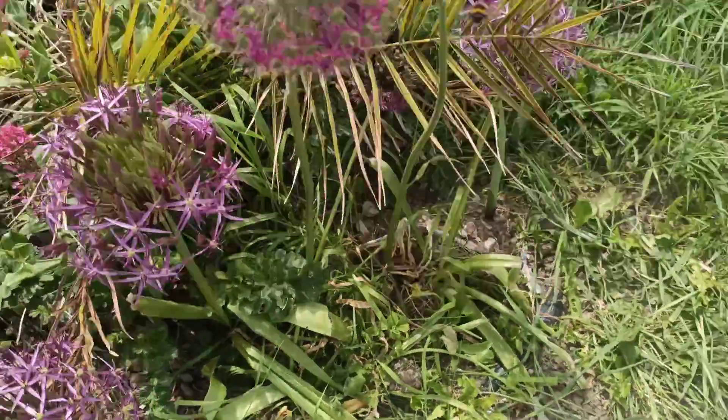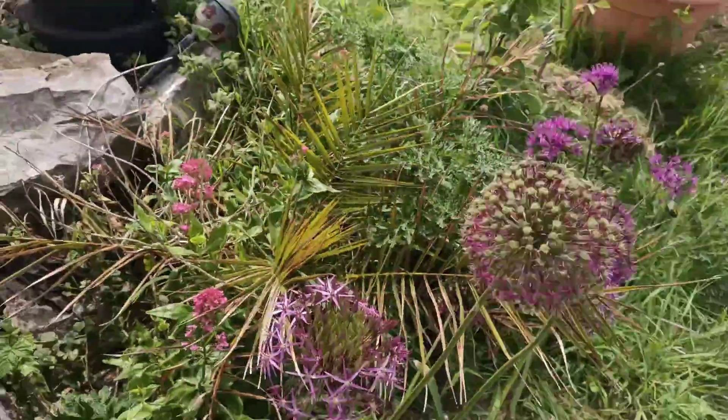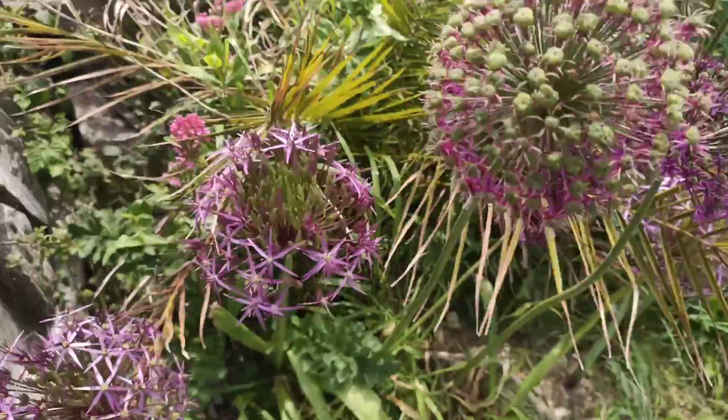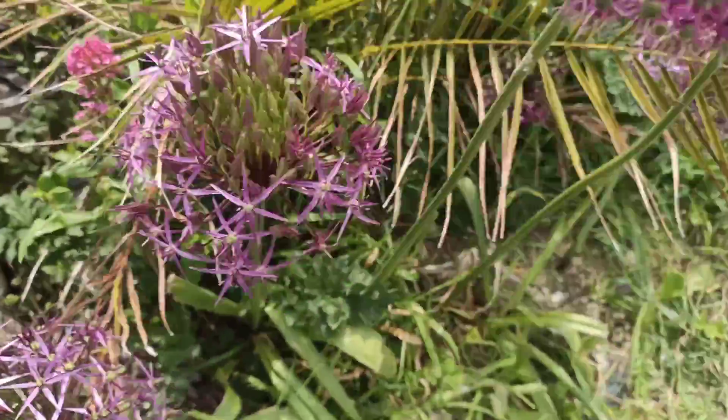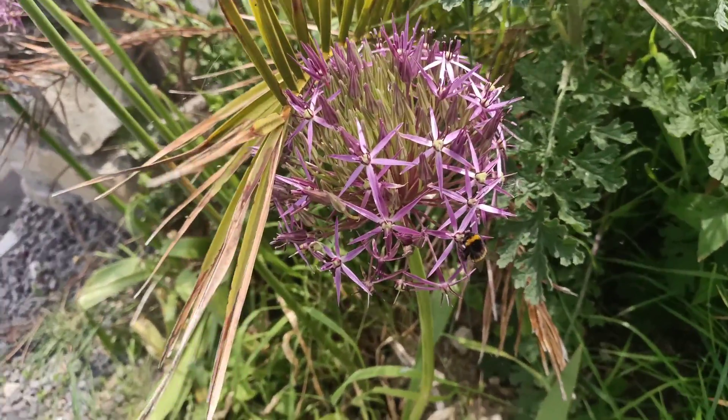I didn't notice that. Oh — the bees! The bees do love these ones. They're after this one now. Look at that — getting the pollen out of there. They love them.